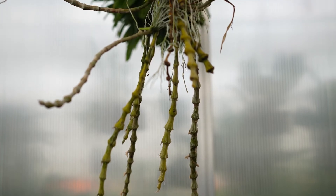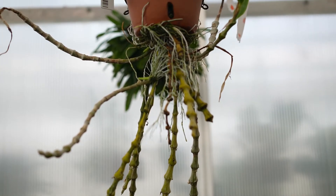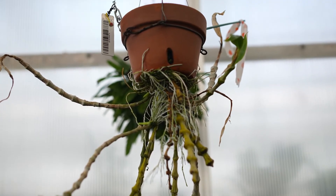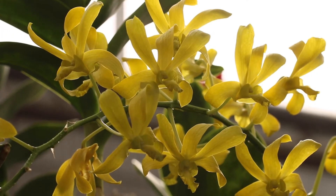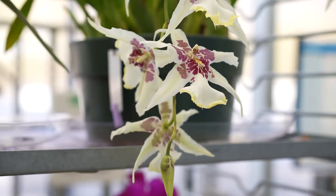We're one of the largest orchid species collections held ex situ, which means off-site from where they normally live. We're a repository of genes — we're holding this species material as a placeholder in case another institution needs it or someone else wants to do some reintroductions. So that's number one with a species collection this large: we're a repository of genes.